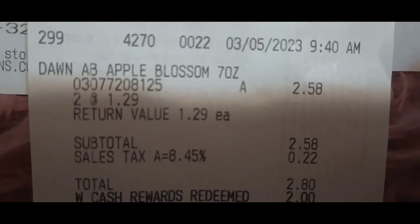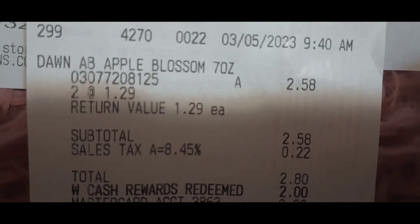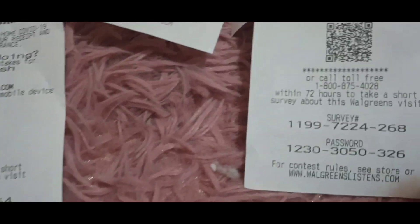I did the Dawn deal. The Dawn rang up just fine. I rolled $2 in Walgreens cash, paid 80 cents, and yes — I got back my 50-cent reward. That worked out because other weeks it hadn't been printing.